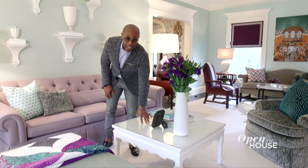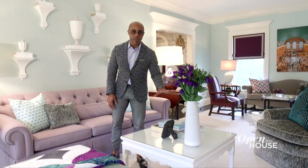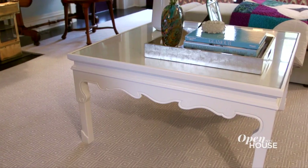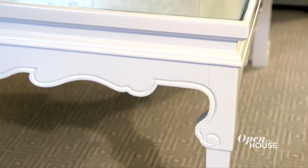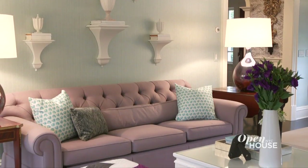Originally, this cocktail table was a black Chinoiserie Asian piece. To keep things different, I decided to dip it in white lacquer paint, and it gives a nice juxtaposition against the sofa as the main anchor in the room.